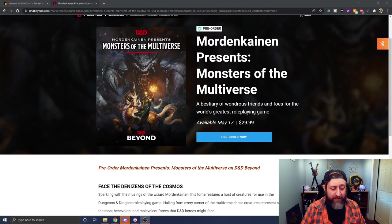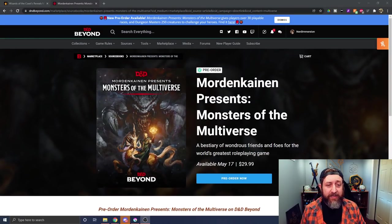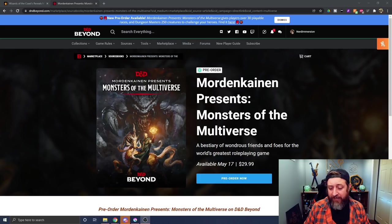It does not, as far as I can tell, have the option of the other alternative white cover. Seems like the only way to get the alt white cover options is to buy the Expanded Rules gift set that launches next Tuesday.